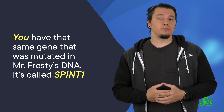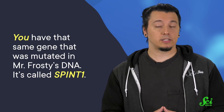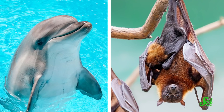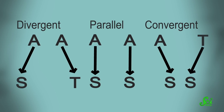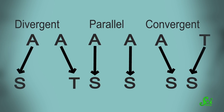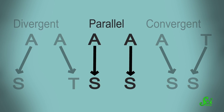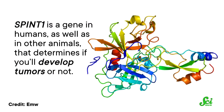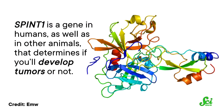You have that same gene that was mutated in Mr. Frosty's DNA. It's called SPINT1. Lots of animals have similar genetics, and it's not always because we're directly related. Sometimes we have a common ancestor, but other times we both had similar genetic mutations that allowed us to develop similar physical features — it's called parallel evolution. And SPINT1 is a gene in humans, as well as in other animals, that determines if you'll develop tumors or not.